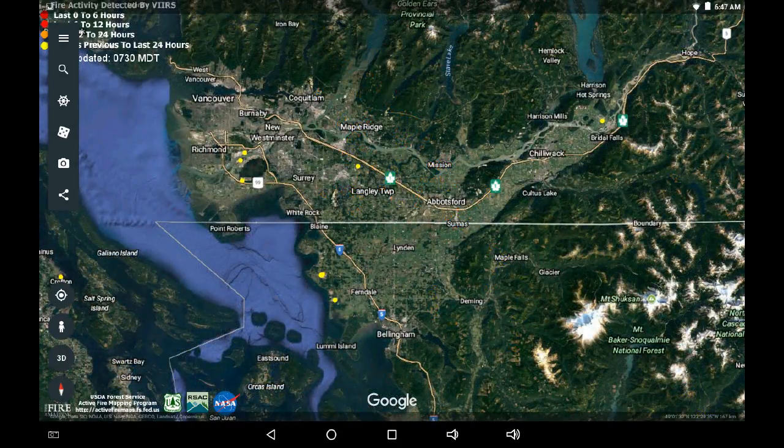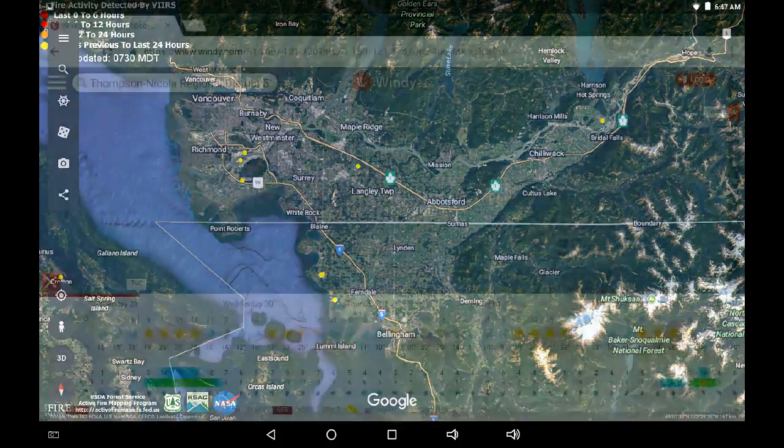I'd also like to draw your attention to the lower mainland. We can see a lot of 12-hour infrared there — Langley, Harrison, out by Richmond, Burns Bog — and we can also see some south in Washington around Ferndale. So there are infrared hotspots that periodically pop up, and these are dealt with by wildfire crews and regional fire departments.